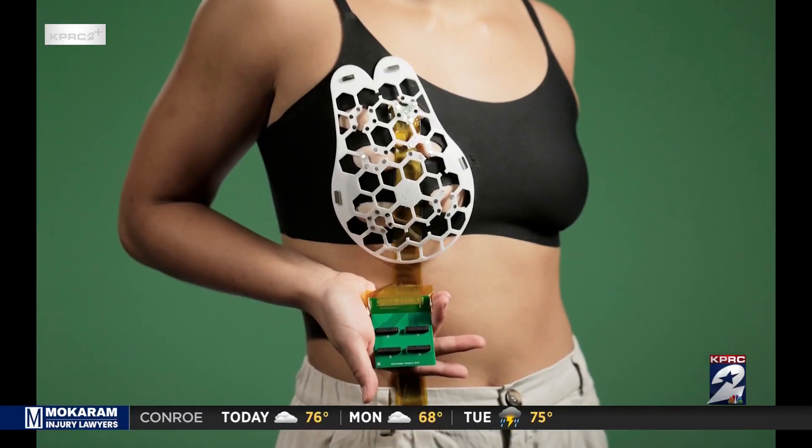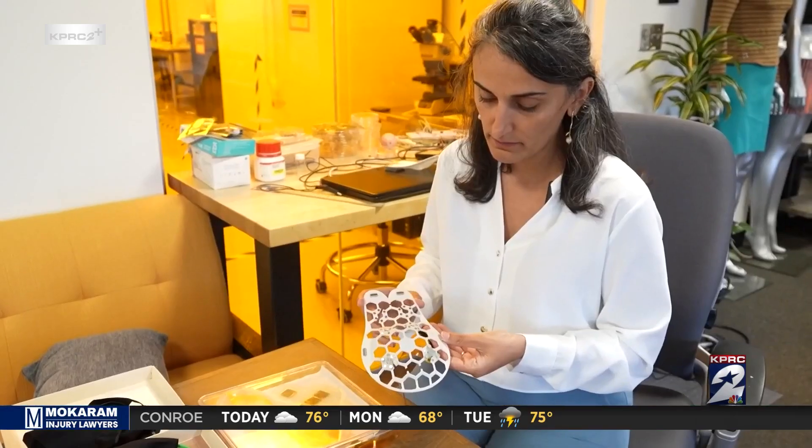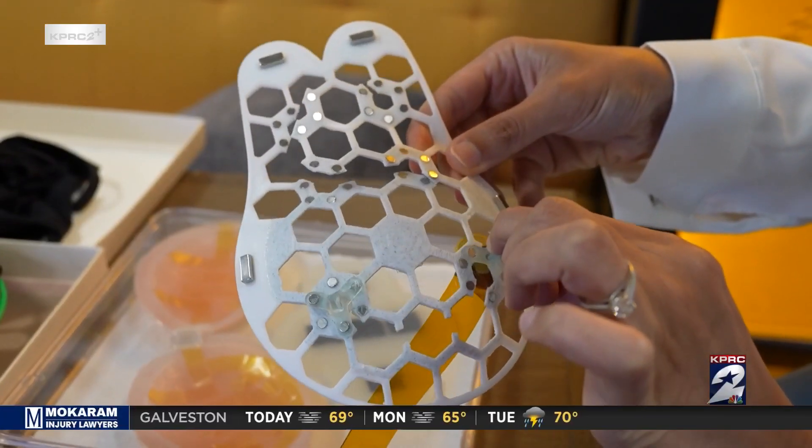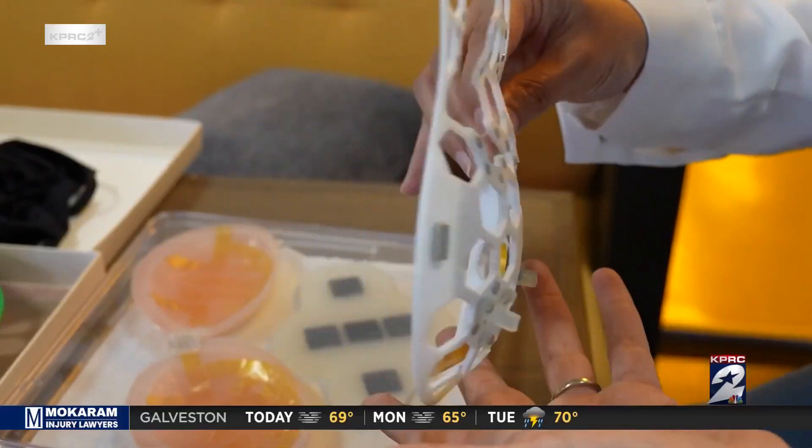It works on all types of breasts too, including dense breasts. You can just wear it for a few minutes, then take it off and wear your normal bra and do your daily activities.